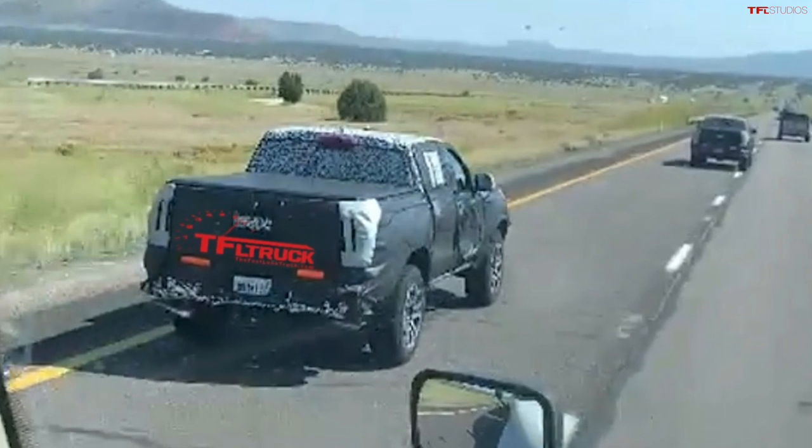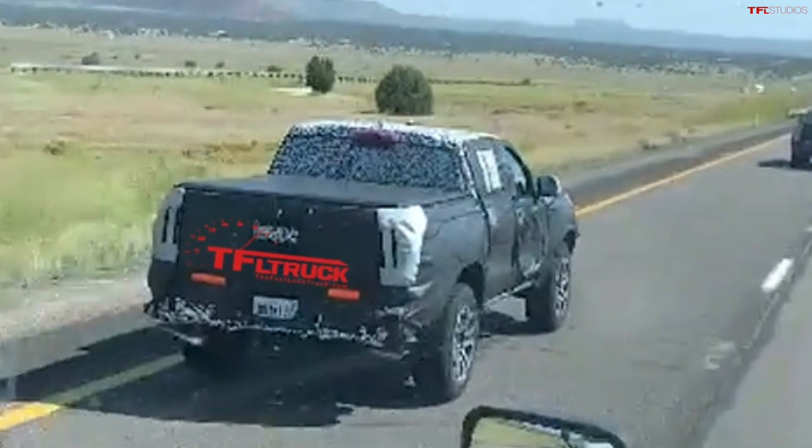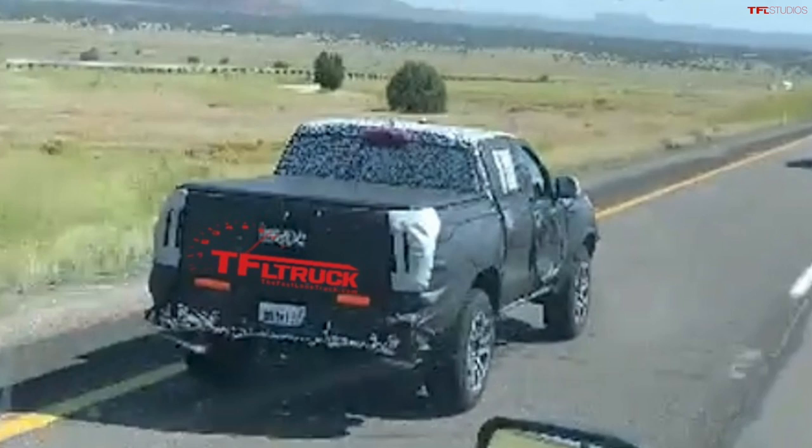We haven't really seen a next generation Tacoma testing yet. We have seen a little bit more from the GMC Canyon — we think the next AT4 or maybe even AT4X more extreme off-road version of the Canyon is coming. As for the Toyota Tacoma, we thought one image was a 2023 Tacoma but after further review I believe it's a Tundra. We haven't really seen the next-gen Tacoma yet, which tells me maybe Toyota is going to be introducing it a little bit later — maybe 2024. The new Tundra is fully unveiled with a brand new platform, and the Tacoma is rumored to share the same platform.